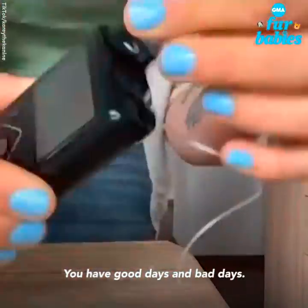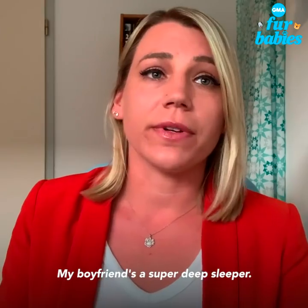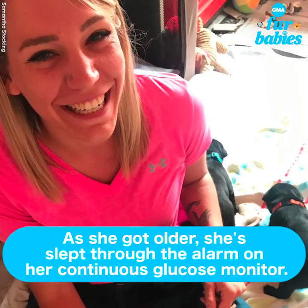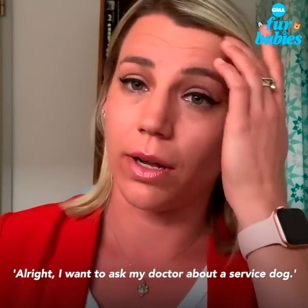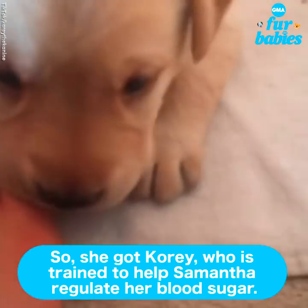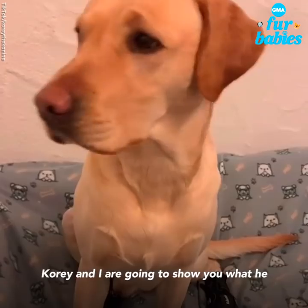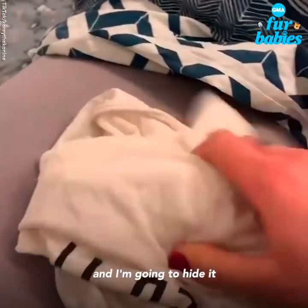You have good days and bad days. My boyfriend's a super deep sleeper and I'm a deep sleeper too. I want to ask my doctor about a service dog. Cory and I are going to show you what he does at night when my blood sugar is low. I'm going to take my low t-shirt and hide it under my blanket so that he has the smell of the low.